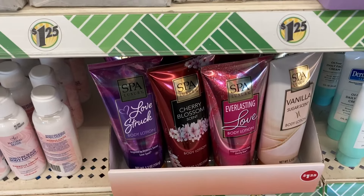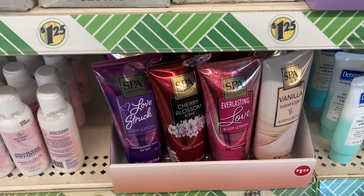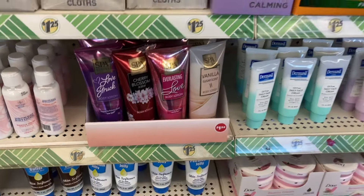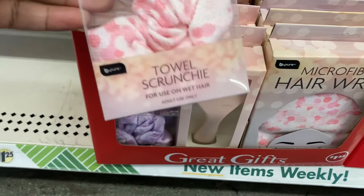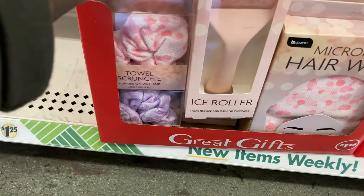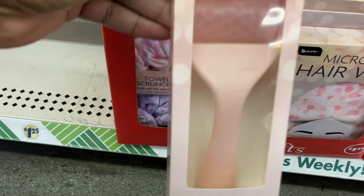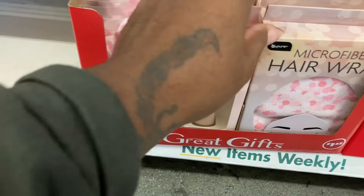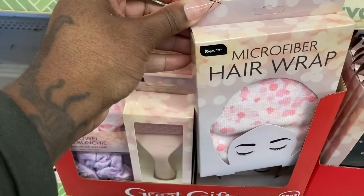They have the lotion, but I haven't seen the body spray and the body wash. Down here they have the towel scrunchie - they have purple. They have the ice roller - this one looks nice. And then they have the head wrap.